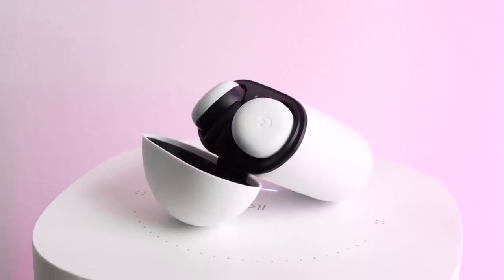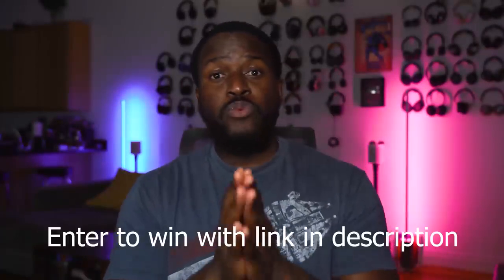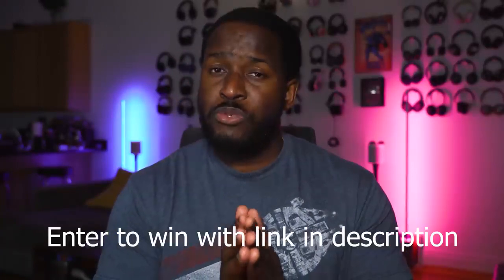So there you have it, guys — the Pixel Buds are really good. I'm honestly surprised, and I think they've done a good job here. I'd definitely love to see improvements, but if you want to pick them up, use our link down below — they are definitely worth it. The Galaxy Buds are worth picking up as well. And if you're keen on the Apple AirPods Pro and using the Apple ecosystem, go ahead. We have links for all of them. Don't forget to like and share, and if you want to win an iPhone SE, use our giveaway link down below. Don't forget to like, share, subscribe, and always enjoy your entertainment.